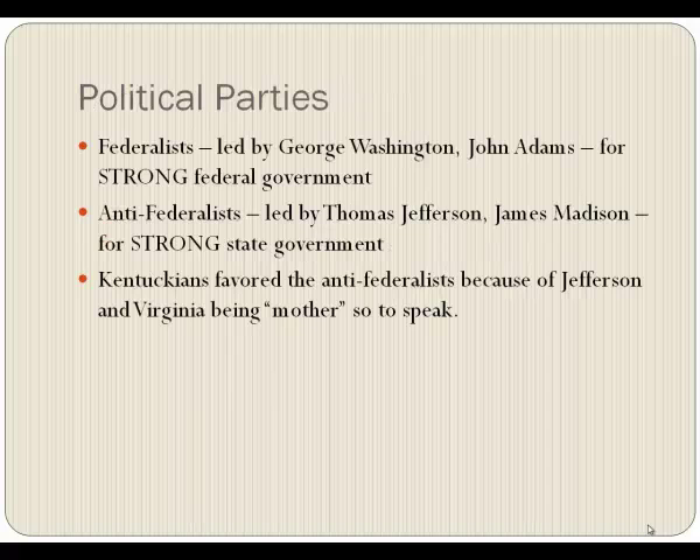Meanwhile, religious groups were pushing for total abolition. We didn't have formal political parties in the beginning — we had partisan groups — but we were beginning to see political parties start to form. The people who were for a strong federal government and the new United States Constitution were called Federalists, led by George Washington and John Adams. Those against were called Anti-Federalists, led by Thomas Jefferson and James Madison, who were for strong state government. Kentuckians favored the Anti-Federalists mainly because of Jefferson and Virginia — that was our home, after all, and we thought states should have the right to make their own decisions.